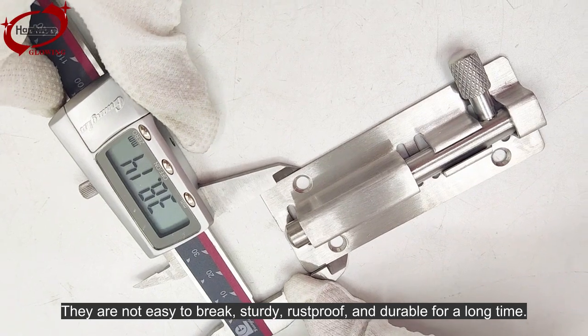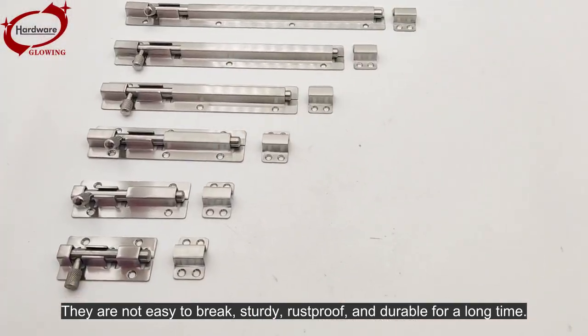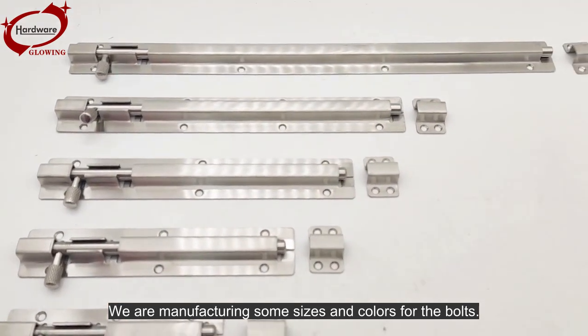They are not easy to break, sturdy, rust-proof, and durable for a long time. We are manufacturing various sizes and colors for the bolts.